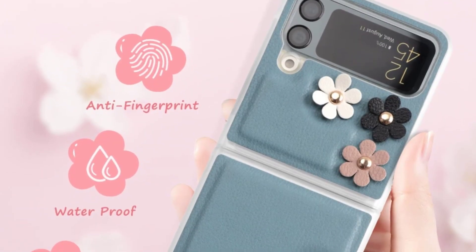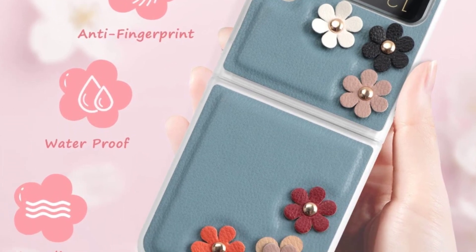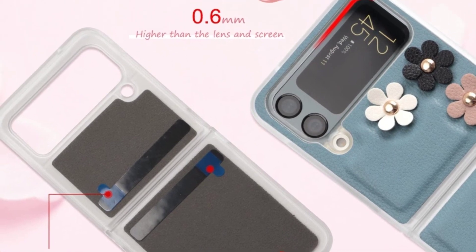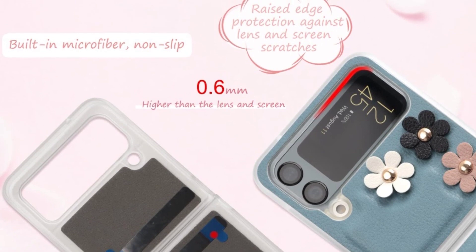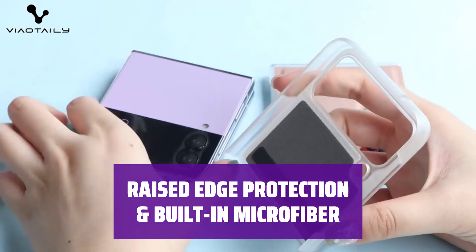Specially designed for your Samsung Galaxy Z Flip 4 5G 2022, our case is made with high-quality PC shell and PU skin material. At Viataley, we take pride in our own factory and professional customer service team, ensuring responsibility for both our products and customers. With lens edge bulge protection, your camera lens is safeguarded from shattering risks.